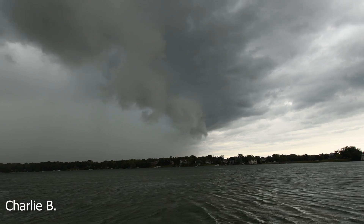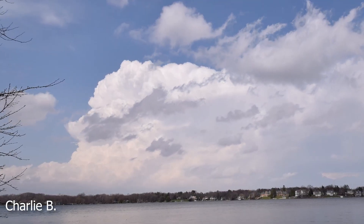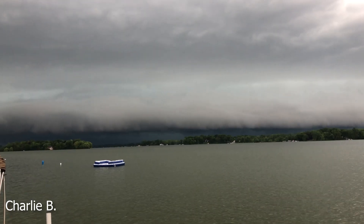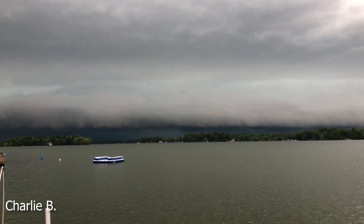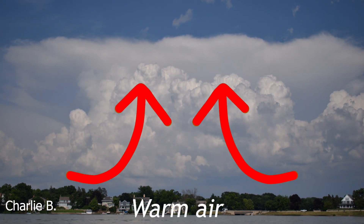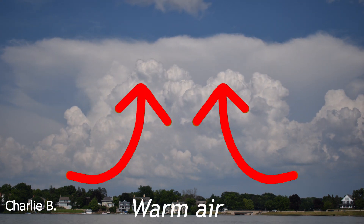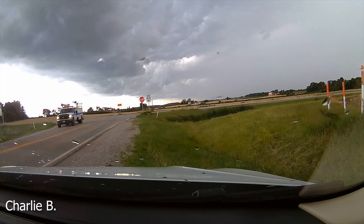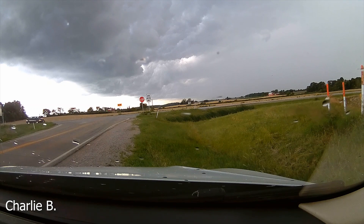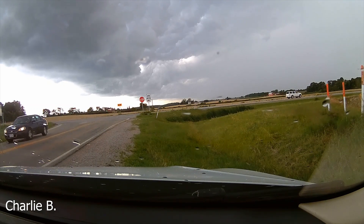Shelf clouds are most common ahead of strong squall lines. These squall lines often start off as individual storm cells that combine into one mature storm. Because of this, these storms are made up of multiple updrafts and are able to pull lots of warm air high up into the sky. As the air getting pulled up into the storm rises, it cools with height, and because cold air is more dense than warm air, it begins to sink and fall back out of the storm.